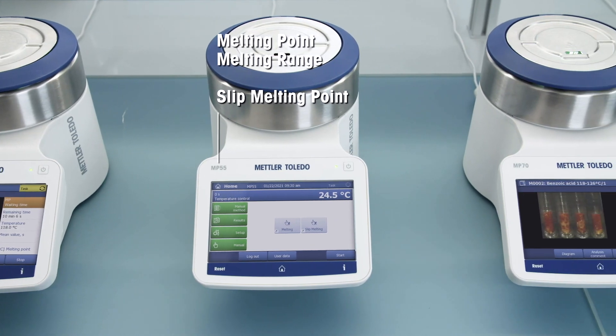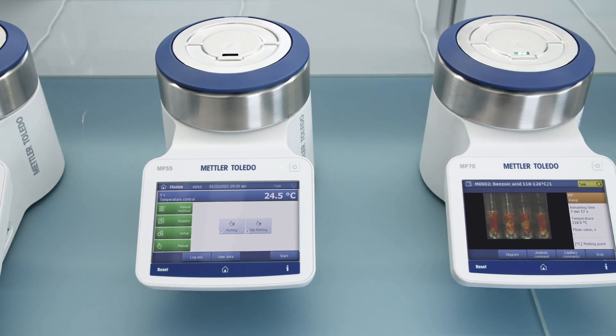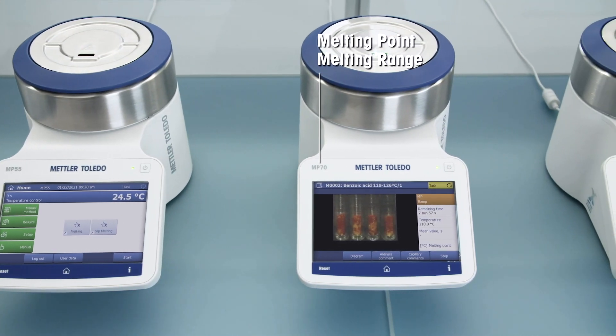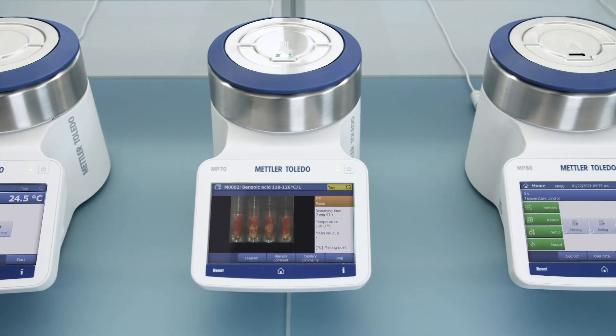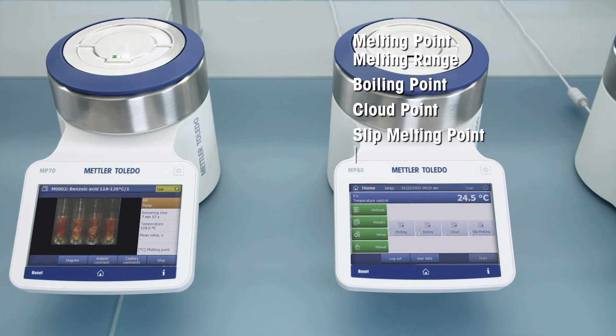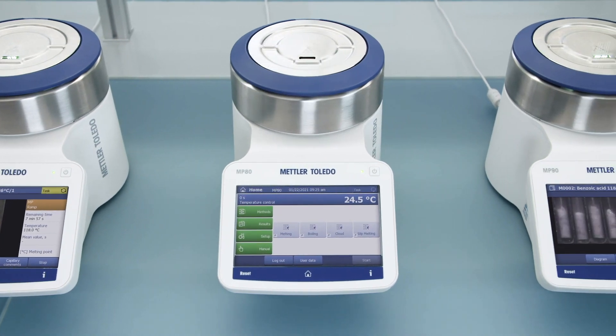each with varying measuring techniques, temperature ranges, and sampling capacity. While every model provides fully automated melting point determination, the MP80 is the most versatile model, offering melting, boiling, cloud, and slip melting point measurements.